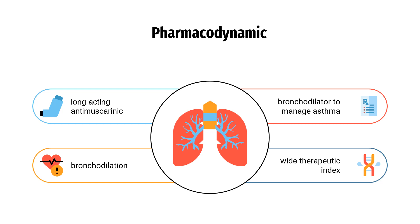Pharmacodynamics. Tiotropium is a long-acting antimuscarinic that causes bronchodilation. The effects of Tiotropium last over 24 hours and there is a wide therapeutic index, as overdoses are uncommon even at doses well above the recommended maximum.